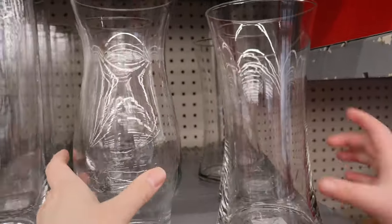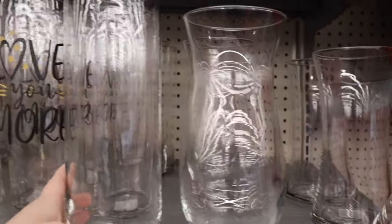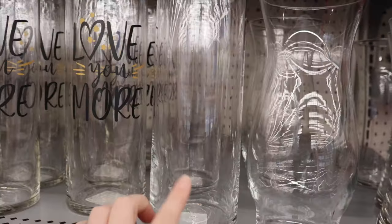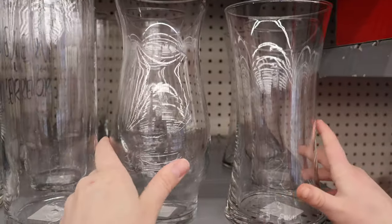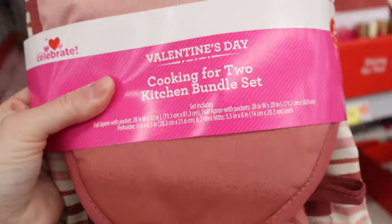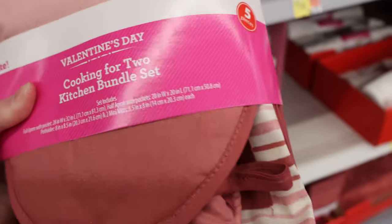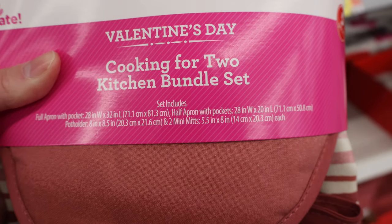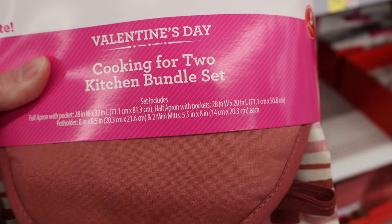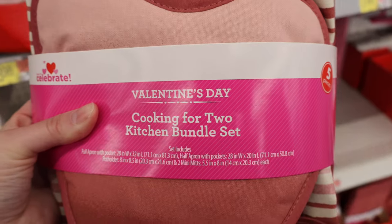Then we have these ones which don't have to be for Valentine's Day but they're out with the Valentine's Day decor. A couple more general vases here — one is a similar shape, slightly shorter, just plain. Cooking for Two kitchen bundle set — that's cute. Five total pieces: a full apron with a pocket, a half apron with a pocket, a potholder, and two mini mitts. And that is $16.98.